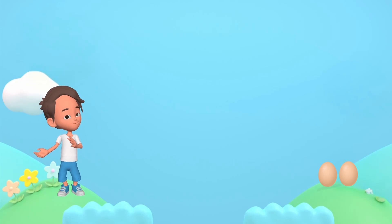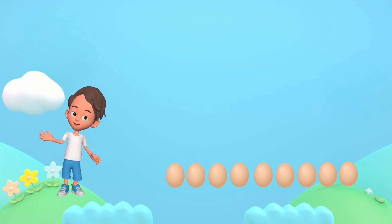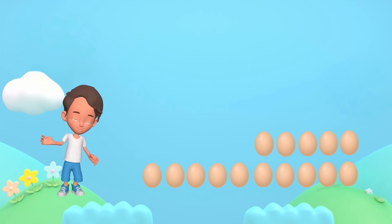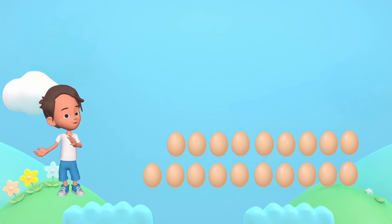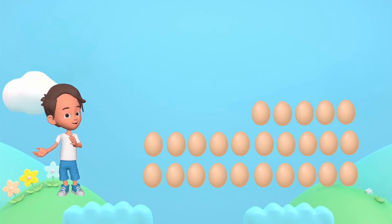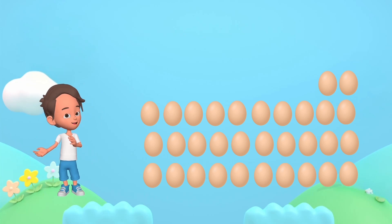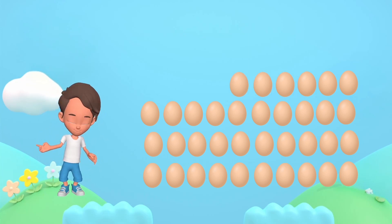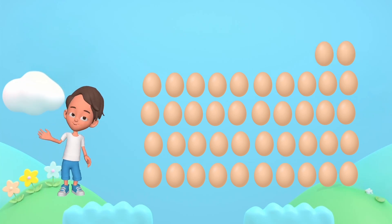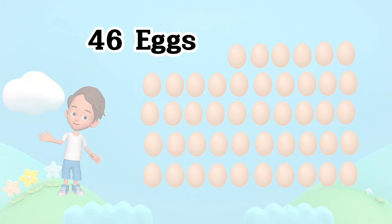45 donkeys. 1, 2, 3, 4, 5, 6, 7, 8, 9, 10, 11, 12, 13, 14, 15, 16, 17, 18, 19, 20, 21, 22, 23, 24, 25, 26, 27, 28, 29, 30, 31, 32, 33, 34, 35, 36, 37, 38, 39, 40, 41, 42, 43, 44, 45, 46. 46 eggs.